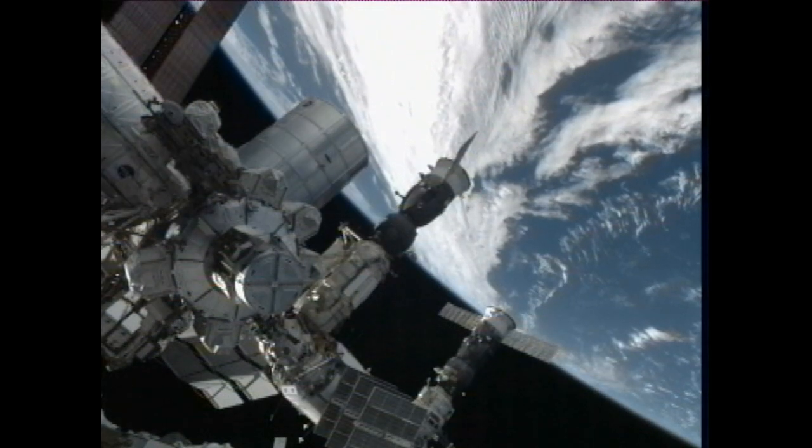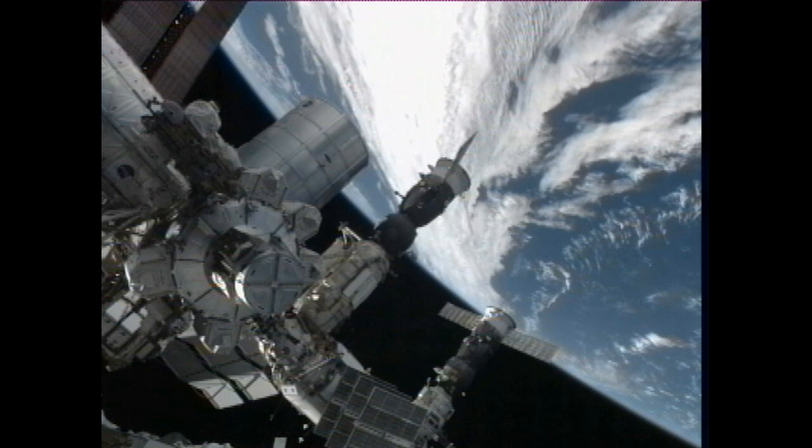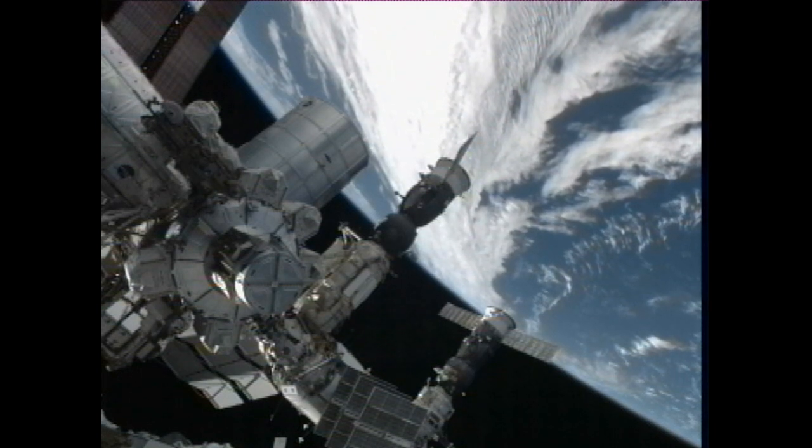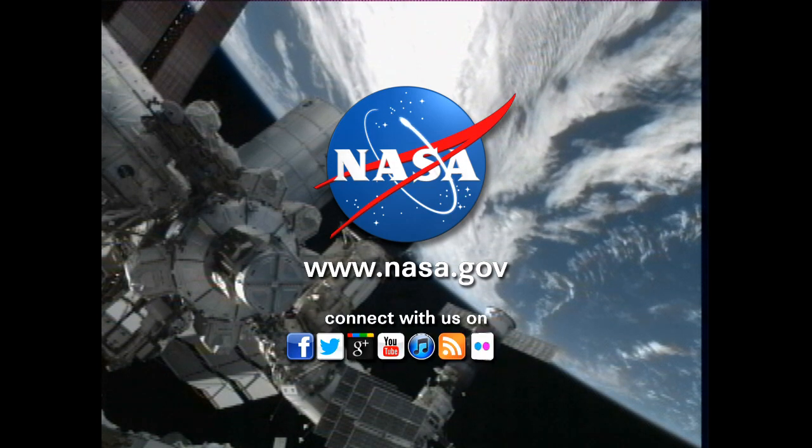The crew will then wrap up the day with a final daily planning conference with the ground. Expedition 34 crew members are then scheduled to go to bed at 3:30 p.m. Central Time. This is Mission Control Houston.